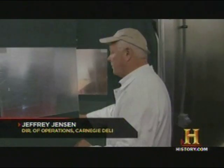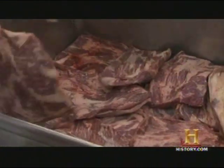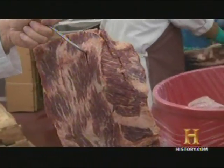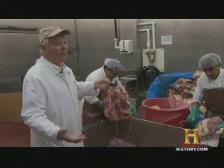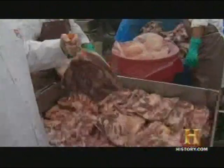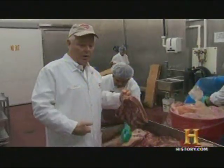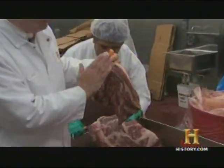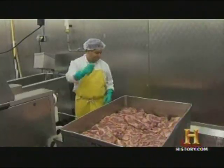This is where the Carnegie Deli pastrami sandwich starts — right in this room. These navels are very heavily marbled, meaning they're either prime or choice cuts. Without that fat, there would be no flavor — that's where the flavor is. The navel comes from the section from the fourth rib all the way down past the belly button. It almost looks like a piece of bacon, which is why they call it steer bacon.